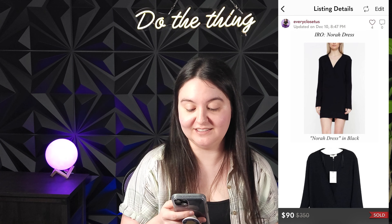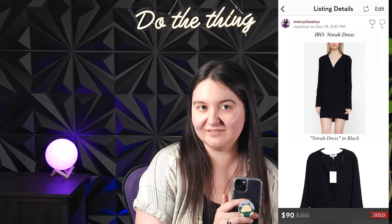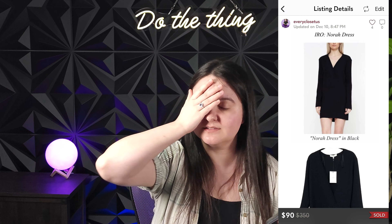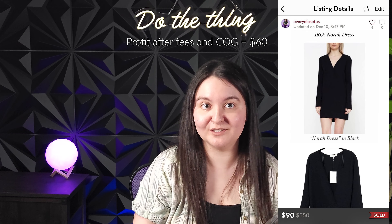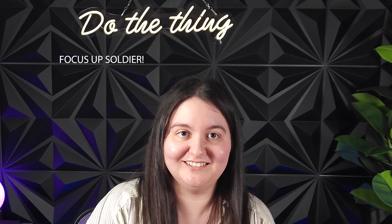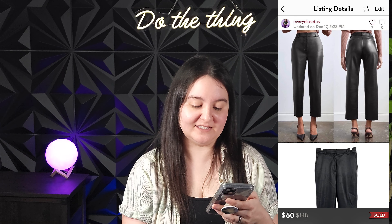Next was an IRO Norad dress, new with tags, in solid black — a long sleeve adjustable v-neck mini dress in EU size 36, which I believe is a small or extra small. It sold for 90 US dollars, giving us 72 US dollars or about $90 Canadian. I paid $30 at a consignment store for a new-with-tags IRO, giving us around a $60 profit. Lovely.